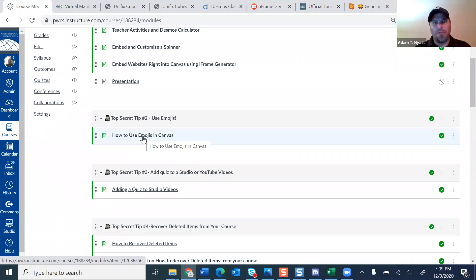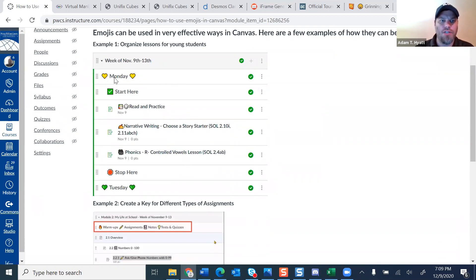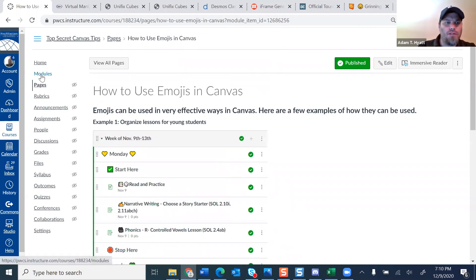Emojis can be extremely powerful. A great thing about emojis is that they're accessible — if you have a screen reader, it will read the emoji, so emojis are totally fine for accessibility. There are a couple of cool ways to use them. One teacher set her module up so emojis walk students through the day — here's a video, here's a stop, here's the beginning of the next day. Another teacher uses emojis for warmups, assignments, notes, tests, and quizzes. Some teachers have even set up grading with emojis, which is probably great for younger students.